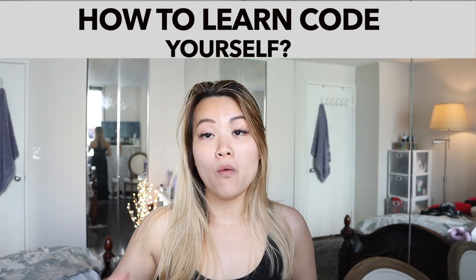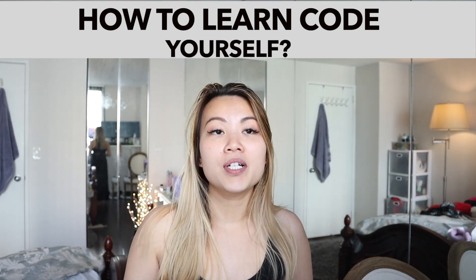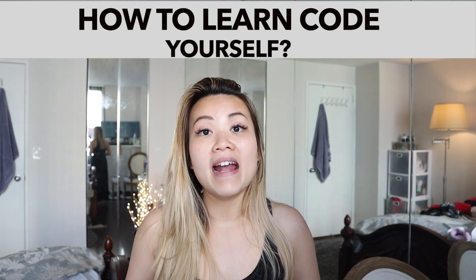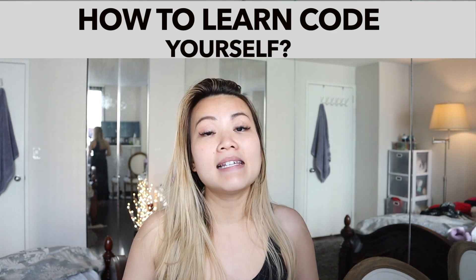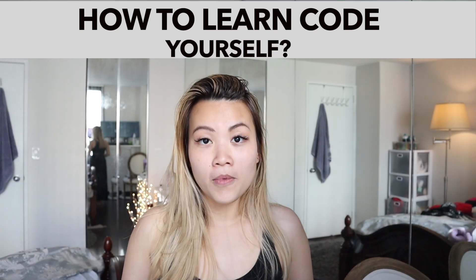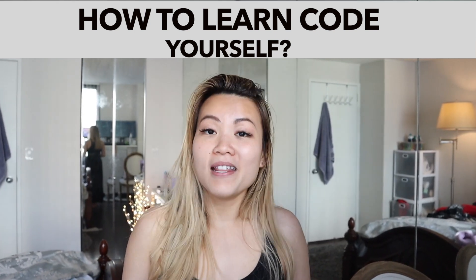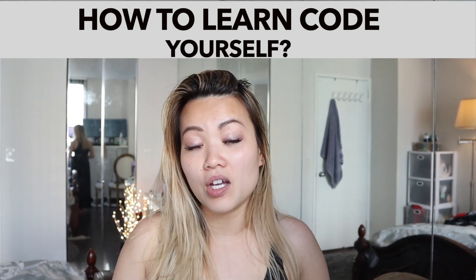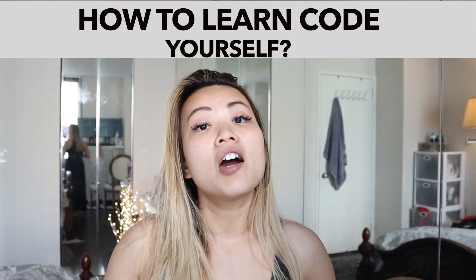First, you got to ask yourself this question: why do I want to start learning how to code? Do you want to build just an app? If you already have an app idea and you really wanted to turn that into an actual thing, I'll link a video down below. Or your actual motivation is that you really want to learn how to code, you love coding, or you are thinking this is going to be the career path.